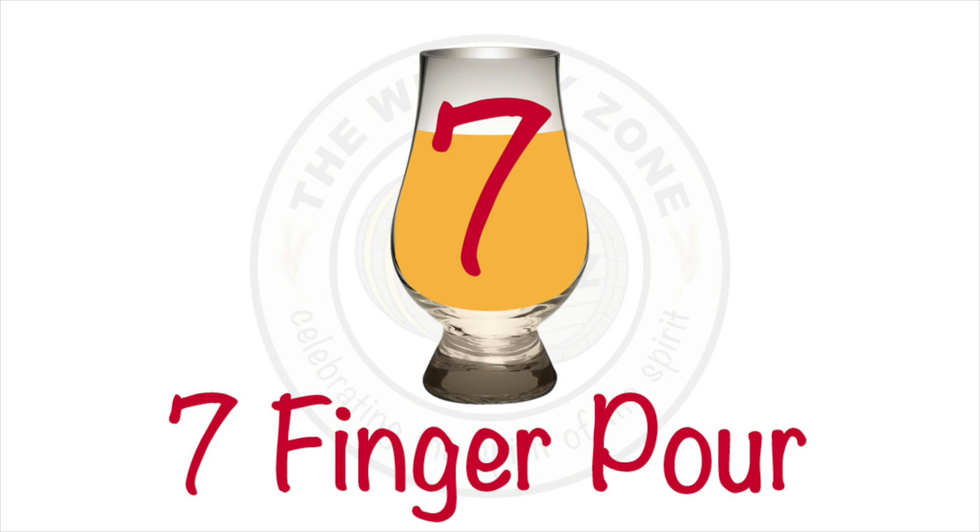It's got a pleasant nose, good color, and a taste that settles nicely on the tongue. It's not over-the-top distinctive, but it's an agreeable whiskey that's pretty satisfying to drink. I'm handing the Great Wagon Road Distilling Company Rua Gold Label, my first American single malt whiskey, a seven-finger pour.